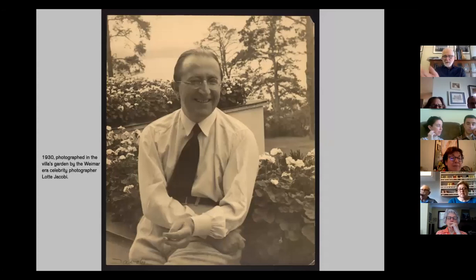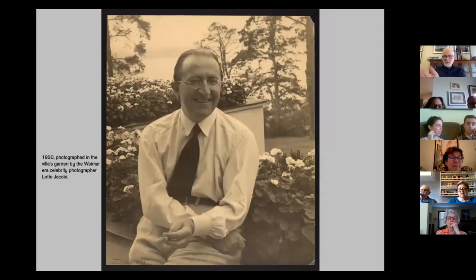Here is Eric Mendelssohn sitting on the back terrace — it's magnificent, on a lake, with a beautiful wooded lot and lush geraniums in planters around the edge. He hired the very famous celebrity photographer of the Weimar era, Lotte Jacobi, to photograph him on his brand-new villa's terrace. He looks quite satisfied. One thing to note is that Lotte Jacobi was Jewish, and many of Mendelssohn's acquaintances, employees, and clients were Jewish — he was living in a very Jewish community inside the Weimar era.